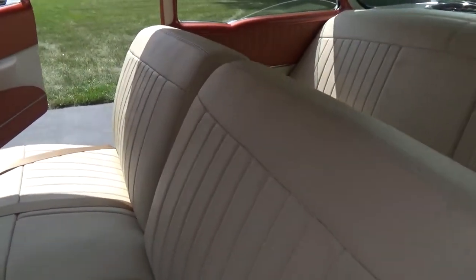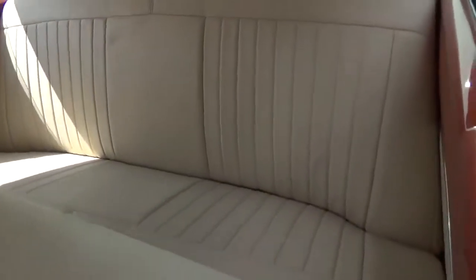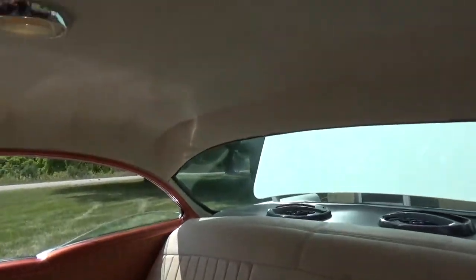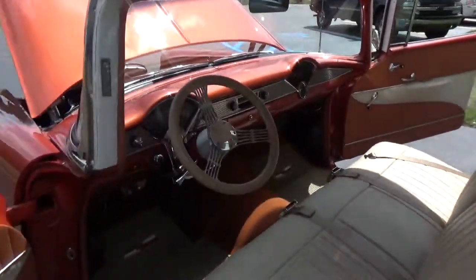Super nice new leather interior, and you can even smell the new leather — it smells amazing. Just a beautiful car inside and out.